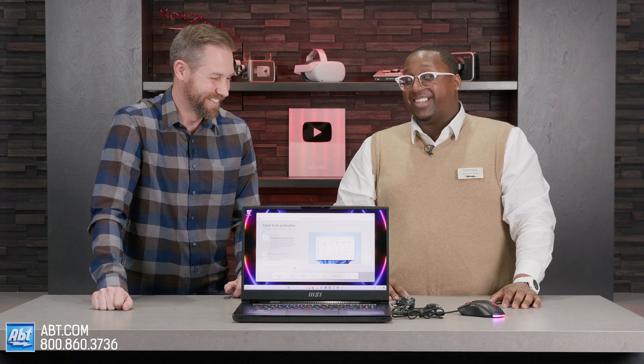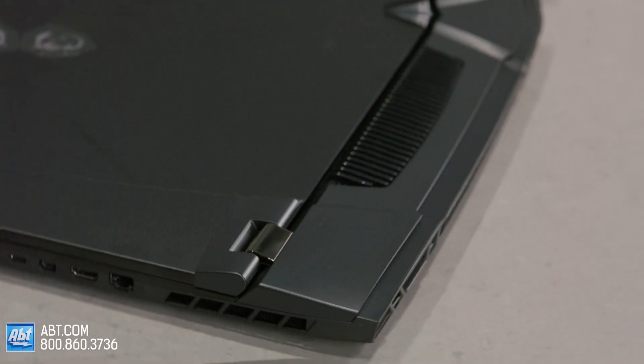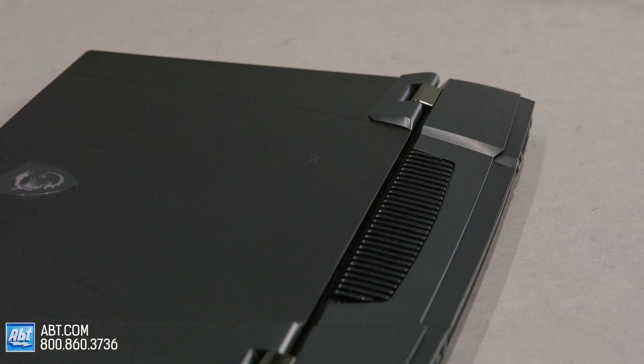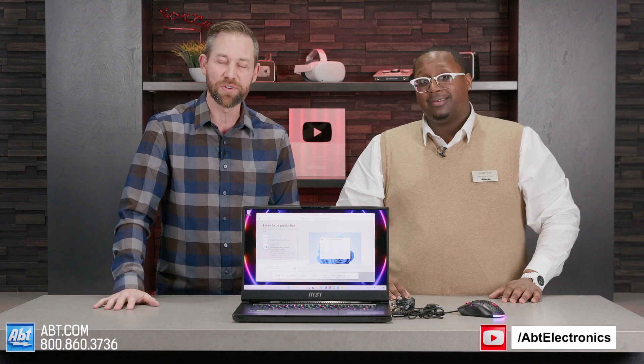My 16-year-old son kicks my butt at video games — maybe that's because I'm using the trackpad and not a mouse. A lot less accurate. So overall, this is a great looking computer. It's got a nice profile. As far as gaming computers go, it's fairly compact all things considered with all the power and speed that you get with this one, and you get some cool accessories with it. Dimitris, this seems to be a great product. Thanks so much for coming up here with us today and showing everybody about the new MSI Titan GT77. My pleasure. Stay tuned because we'll have more videos coming up.